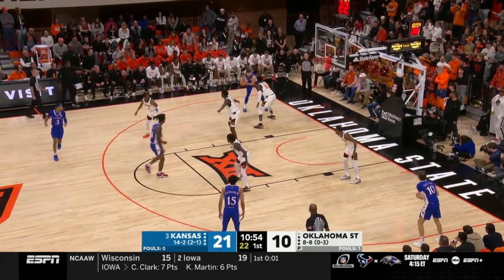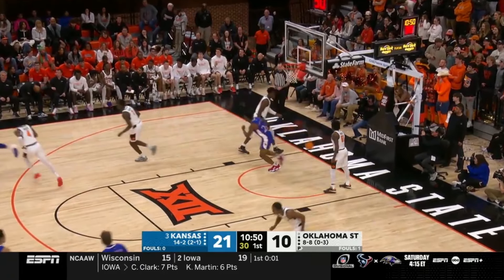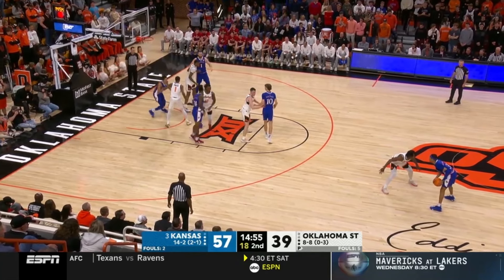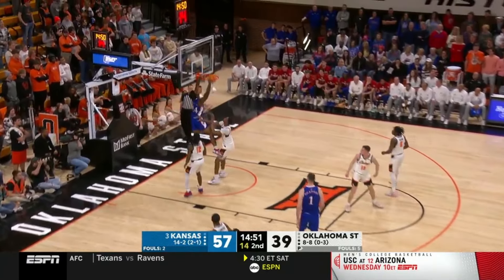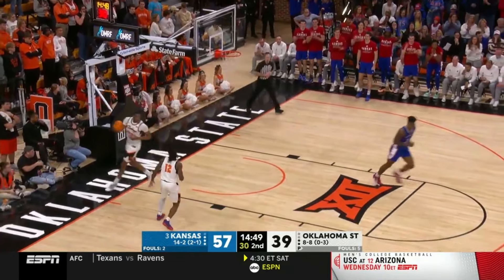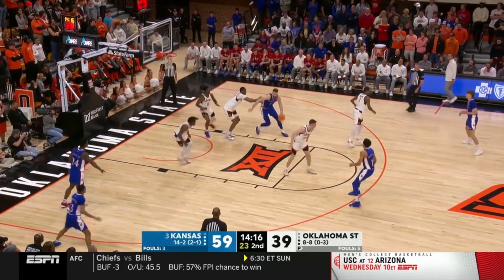Ripping it down as they feed Dickinson. Good cut — Adams the throw down. In the ESPN 100. Speed inside and Adams — flush. Kansas on top here, leading by 20.